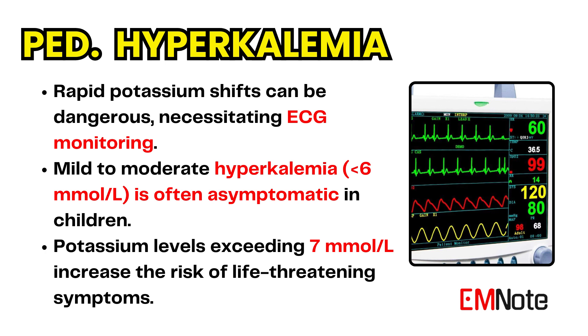Any child meeting age-related hyperkalemia criteria, or who has a known lower prior potassium level, should receive an ECG. Mild to moderate elevations — less than 6 millimoles per liter — in serum potassium concentration are typically asymptomatic in children. However, as the potassium exceeds 7 millimoles per liter, the risk of life-threatening clinical manifestations increases rapidly.